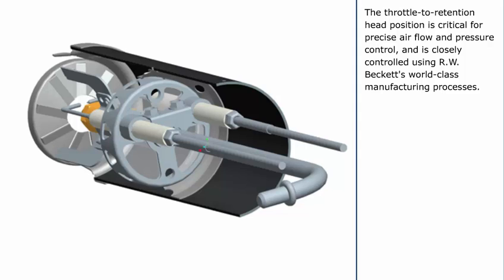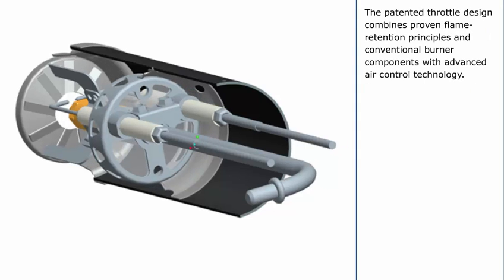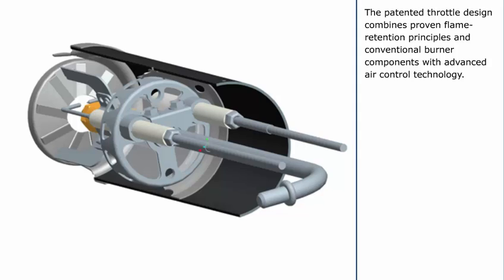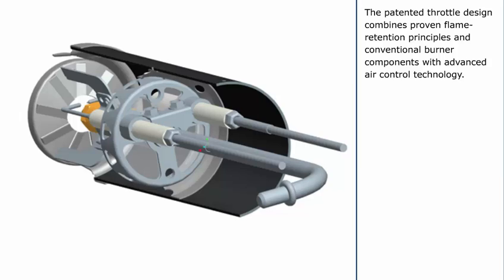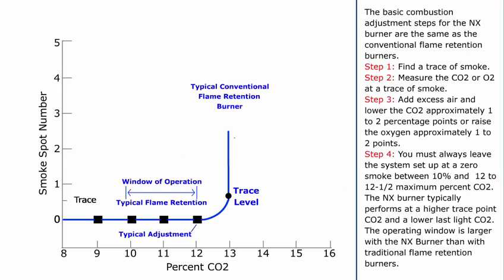The throttle to retention head position is critical for precise air flow and pressure control and is closely controlled using R.W. Beckett's world-class manufacturing processes. The patented throttle design combines proven flame retention principles and conventional burner components with advanced air control technology. The basic combustion adjustment steps for the NX Burner are the same as for conventional flame retention burners. Step 1: Find a trace of smoke. Step 2: Measure the CO2 or O2 at a trace of smoke. Step 3: Add excess air and lower the CO2 approximately 1 to 2 percentage points, or raise the oxygen approximately 1 to 2 points.